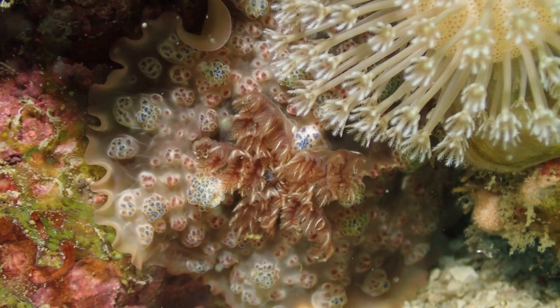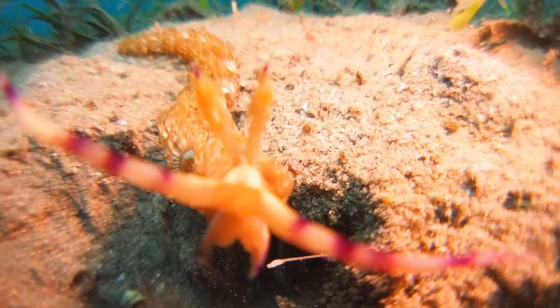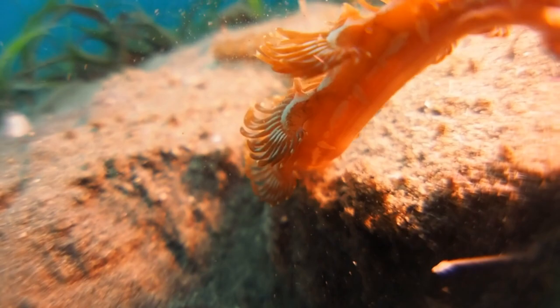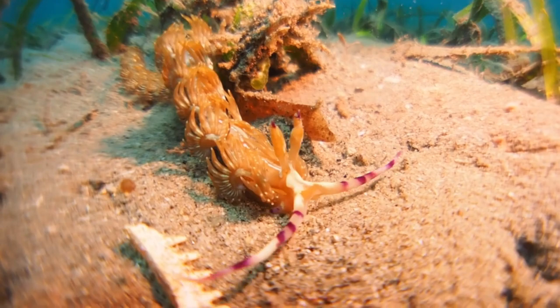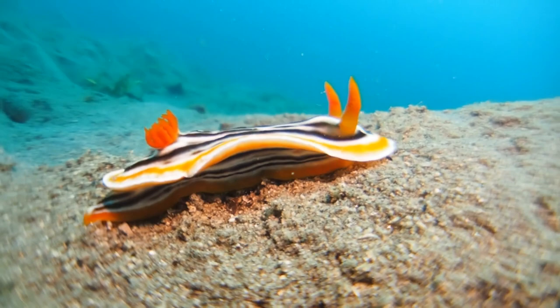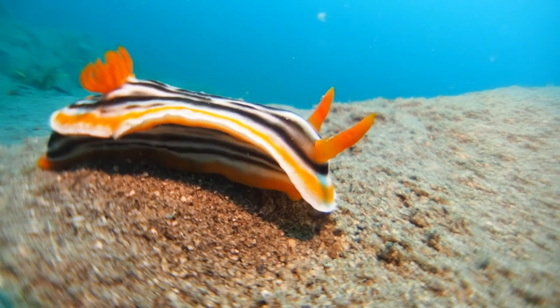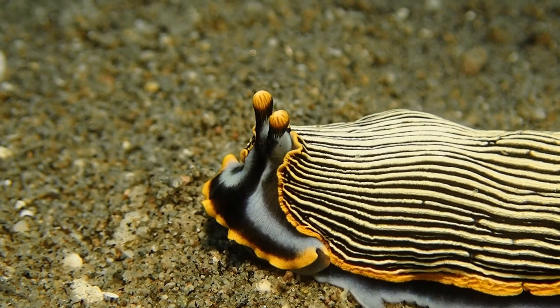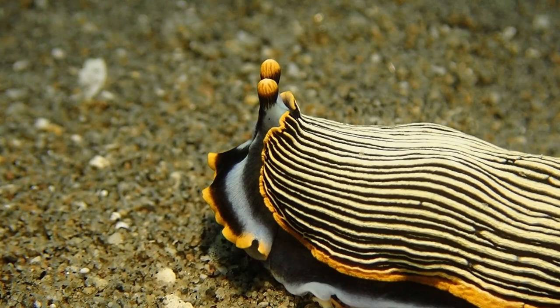These toxic substances can be either made by the nudibranch's own body, or - like in the case of this eolid, often called the Purple Dragon - taken up from prey. This eolid can take up stinging cells from anemones or hydroids and store them in its body, making the animal itself stinging. A lot of nudibranchs also have warning colors, just like a bee or wasp, advertising that they are poisonous and dangerous.